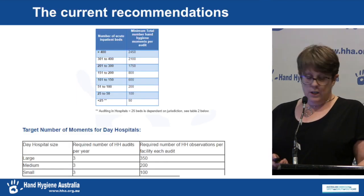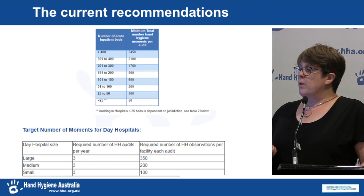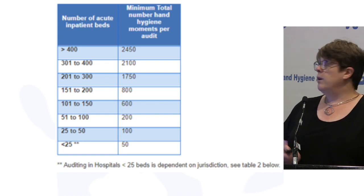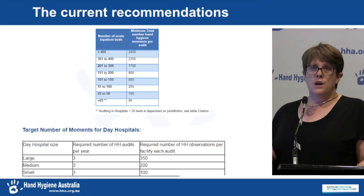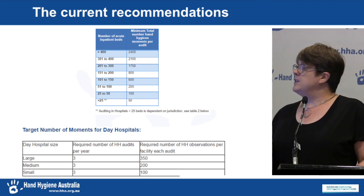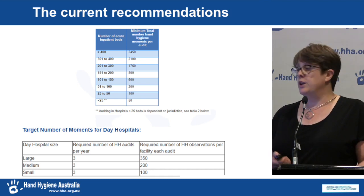The National Hand Hygiene Initiative sets out the number of moments for each organisation based on bed number and procedures per annum. A 300 to 400 bed facility will collect 2,100 moments per audit period; a small day facility will collect 100 moments per audit period. There are three audit periods per year. The purpose of collecting the data is to guide the hand hygiene program as a whole, remembering that auditing is just one component of a multimodal program, with the end point being culture change and improved hand hygiene compliance.